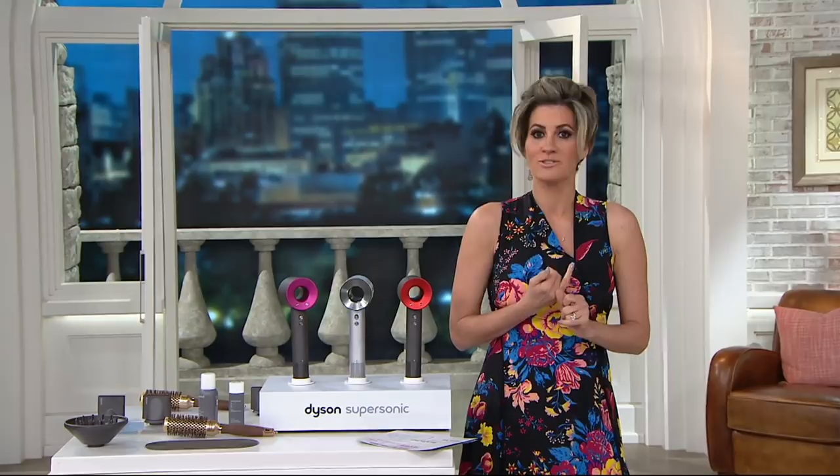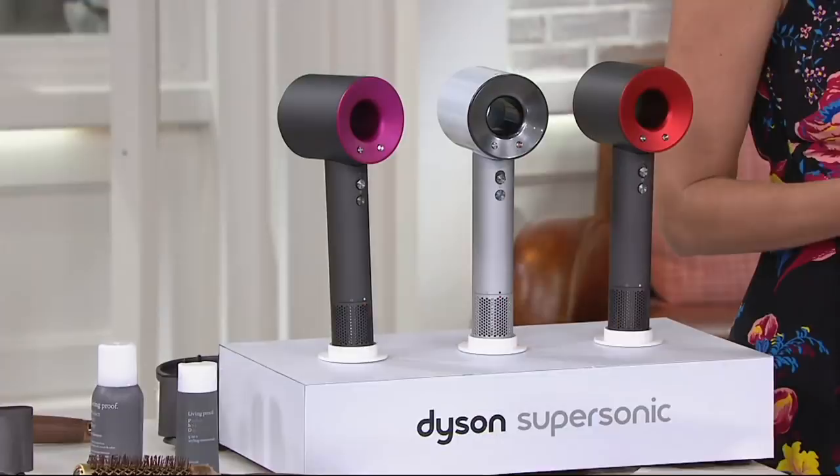Last year I convinced my brother to get it for my sister-in-law because not only is it the gift of name brand — hello, Dyson — it is epically awesome. If you don't believe me, Google all the press: New York Times, Allure Magazine, Self Magazine, tons of celebrities.